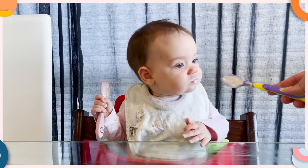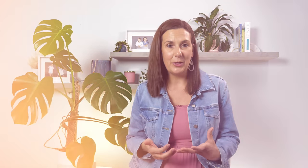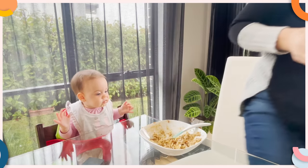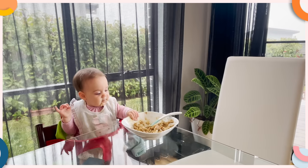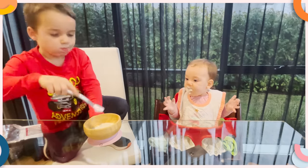I came to this realization when I was feeding my seven month old yogurt and my son asked if he could help. I thought, why not? When I feed my daughter normally, she loves her food to the point where she never wants to stop eating, but this time she was gagging and spitting it out everywhere.